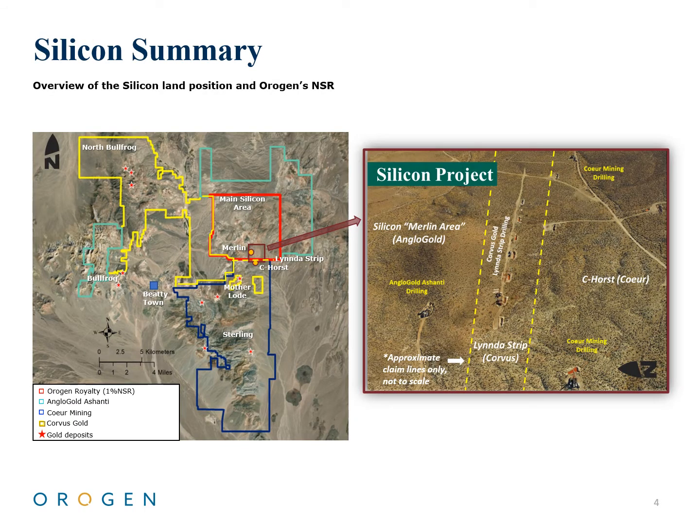Origin's flagship asset in the Walker Lane is a 1% NSR on AngloGold Ashanti's Silicon project. The Silicon project sits at the northern end of a new major gold district in the Walker Lane. Drilling at Silicon is ongoing, with an expanded 2021 program focused on the main Silicon and Merlin areas.